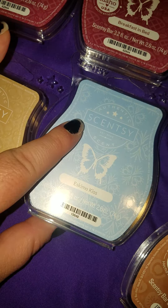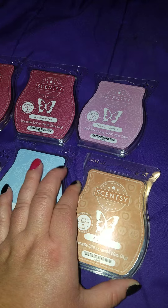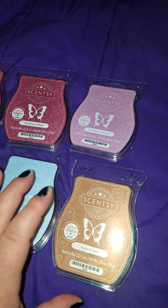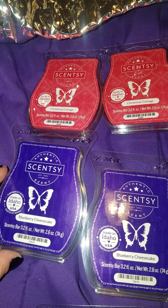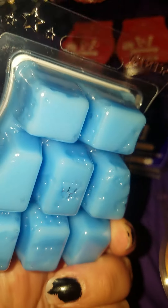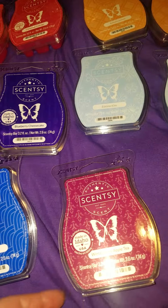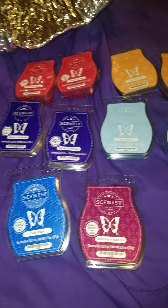I got Eskimo Kiss and Apples and Oats — that almost smells like oats and honey from the old scent. And then I got two more Christmas Cottage, two Autumn Sunset, blueberry cheesecake, and more Eskimo Kiss. I made it a simple order — Clean Breeze for the bathroom. I haven't made a video in forever. And another Winter Berry Apple Tea.